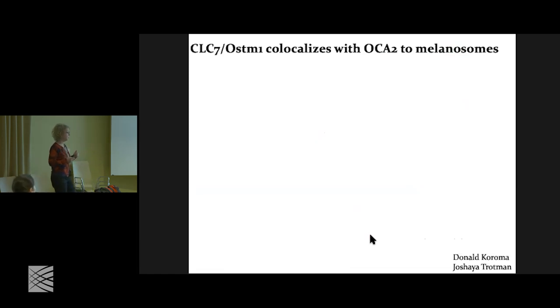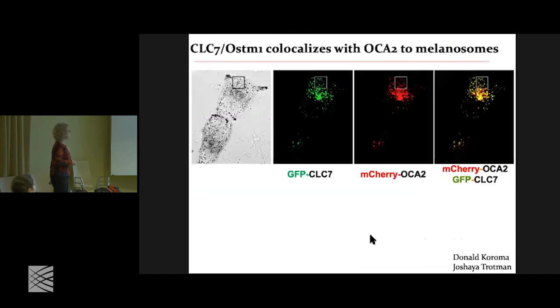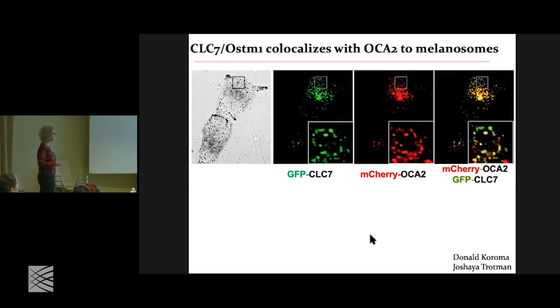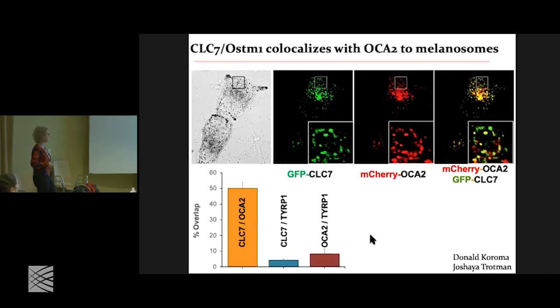We were wondering if CLC7 is in melanosomes. There are two possibilities: it's either in melanosomes — which is what we think it's doing — or it's in lysosomes and somehow lysosomes talk to melanosomes, which seemed far-fetched. When we looked, this is CLC7 with GFP and this is OCA2 — the same melanosomes. You can see that individual puncta that have CLC7 also have OCA2. We also have Ostm1, though it doesn't localize without its subunit. When we calculate the overlap, all the melanosomes that have OCA2 also have CLC7, and only the ones that have OCA2 have it.